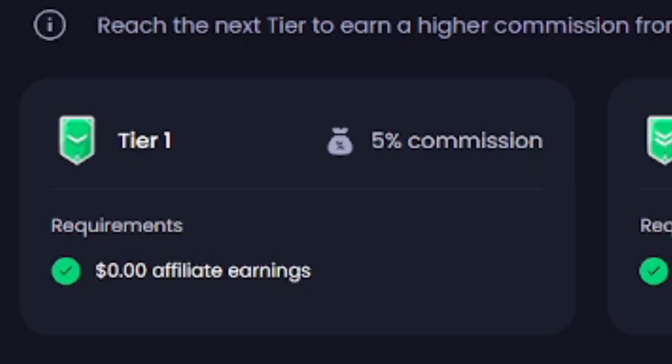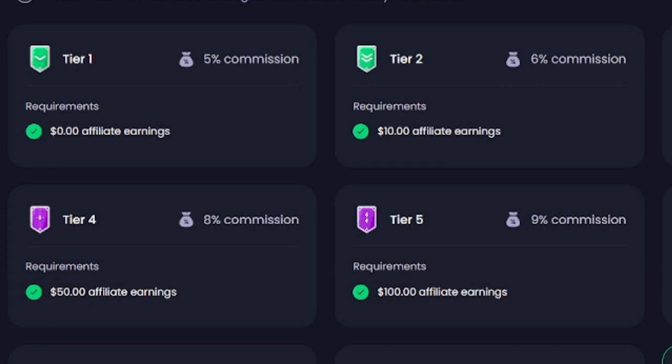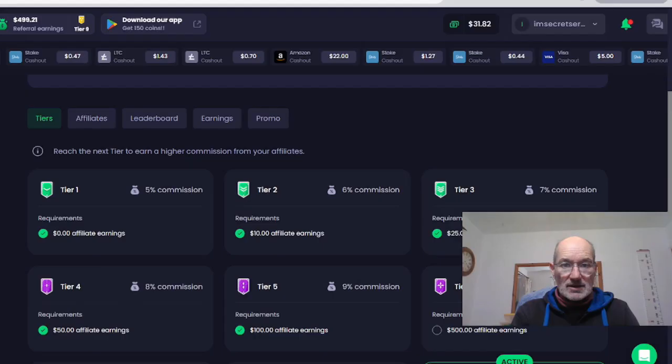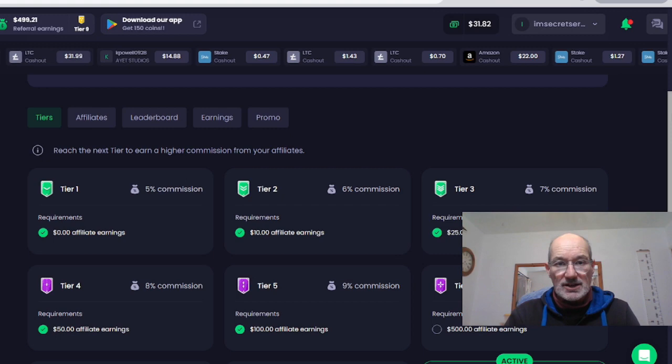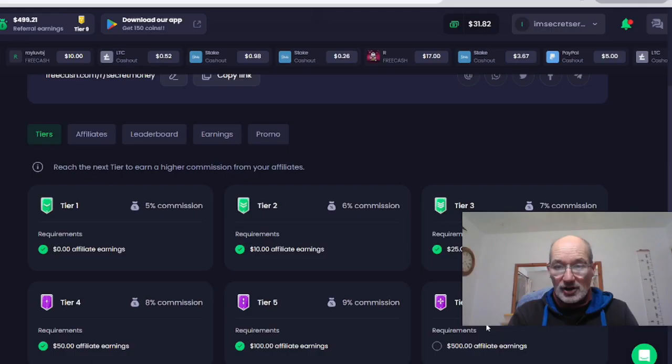This commission does vary, but it starts off at 5%. As soon as you hit $10 in affiliate earnings, you go up to 6%. At $25, it gets to 7%. So it's very easy to go through the tiers. It's not something you're going to earn overnight, but this is going to be regular income coming in every week on autopilot. I'm earning 10% commissions, and you can go up to 25% — you can earn more money just by using the one site and growing it.